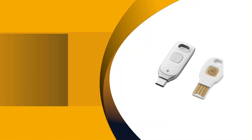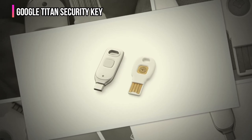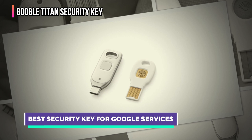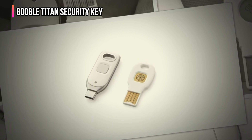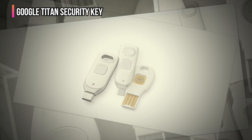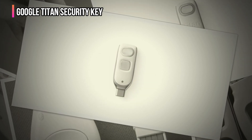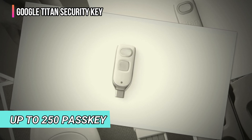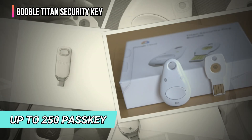The third product on our list is the Google Titan Security Key. If you're already heavily invested in the Google ecosystem, the Google Titan Security Key is your best bet. Created by Google, it expectedly works perfectly with Google services, but the security key also works with many other platforms. Unlike other security keys that store only a few fingerprints, the Google Titan can store up to 250 passkeys, making it super versatile, even with non-Google services.